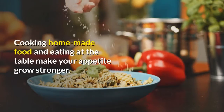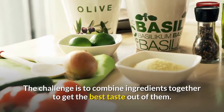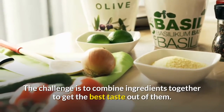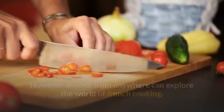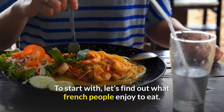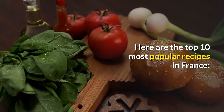Cooking homemade food and eating at the table make your appetite grow stronger. The challenge is to combine ingredients together to get the best taste out of them. However, anyone from anywhere can explore the world of French cooking. To start with, let's find out what French people enjoy to eat. Here are the top 10 most popular recipes in France.